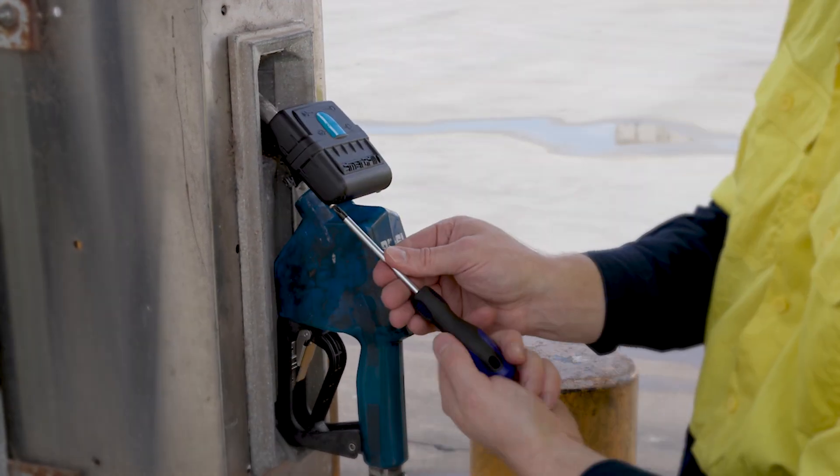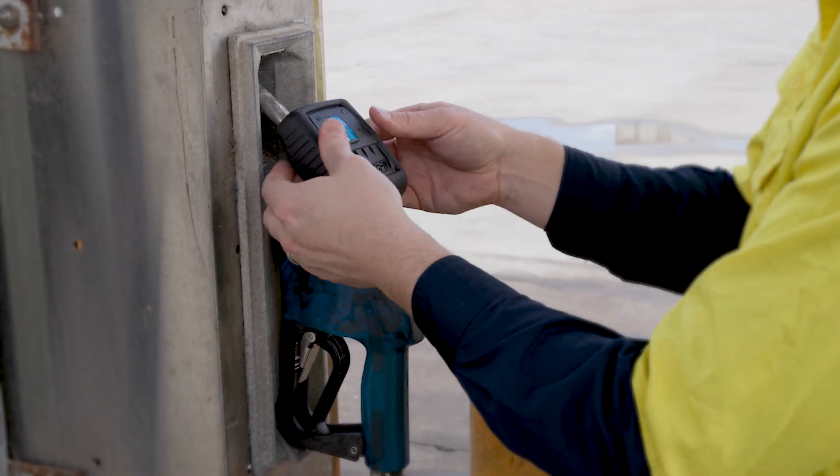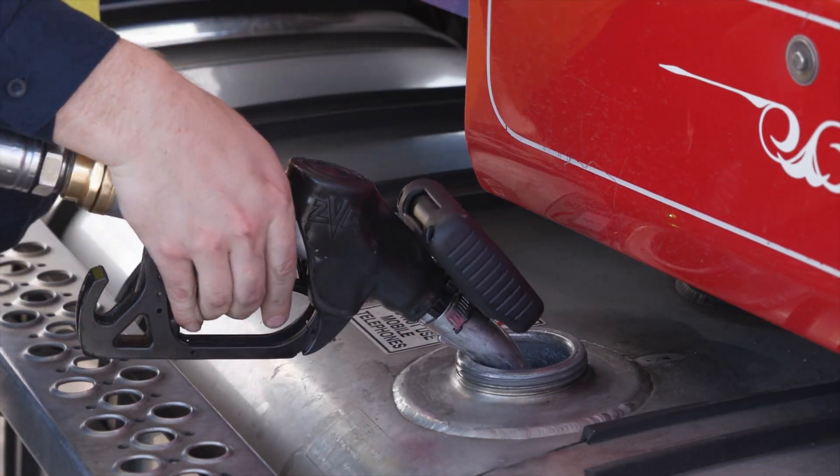With only a screwdriver, you can install SmartTag in seconds. Simply click the parts together, tighten the screws, and you're ready to go.